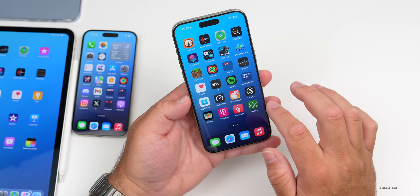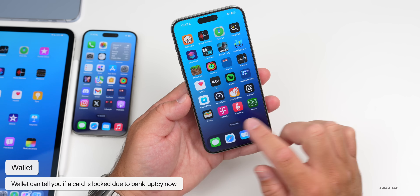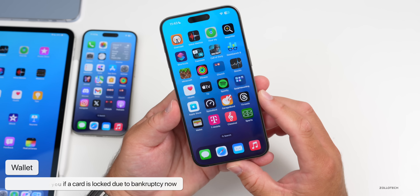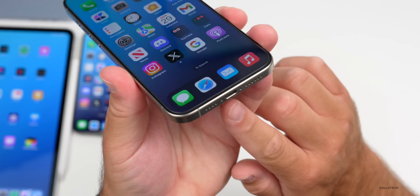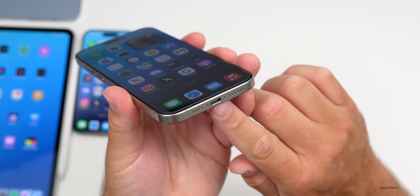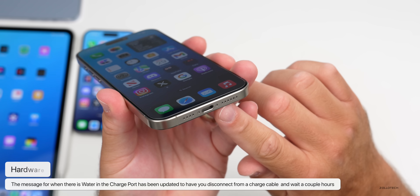Additionally, if you're using Apple Wallet and you've filed for bankruptcy, the app can now tell you if a card is locked due to filing for bankruptcy. They've also changed the message related to moisture or water in your charge port — it will now say you need to disconnect your charge cable and let it dry for a couple of hours, giving you more specific instructions.